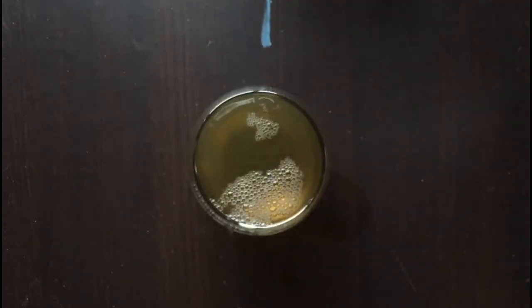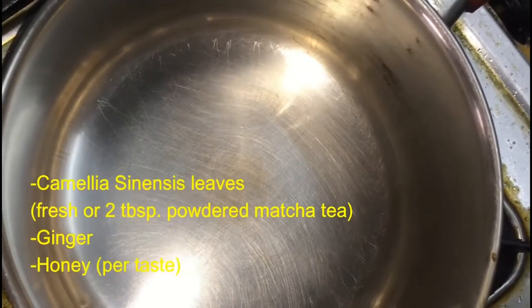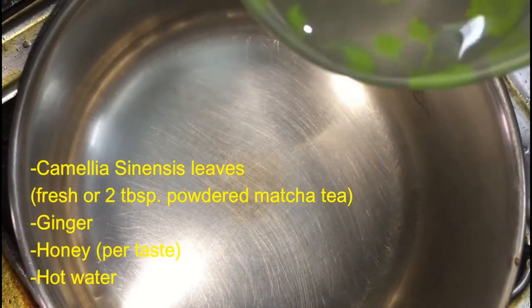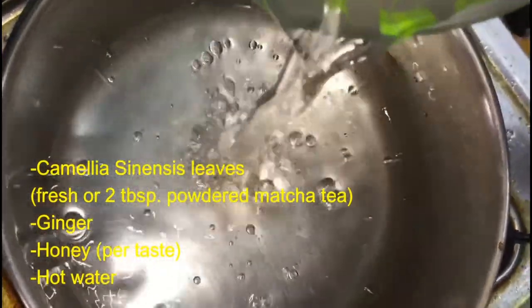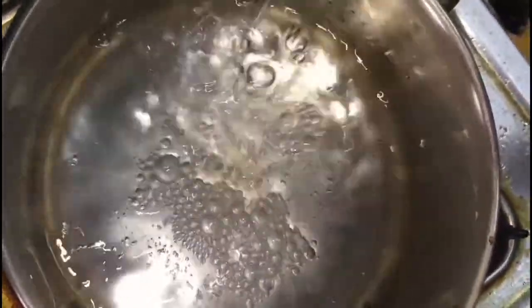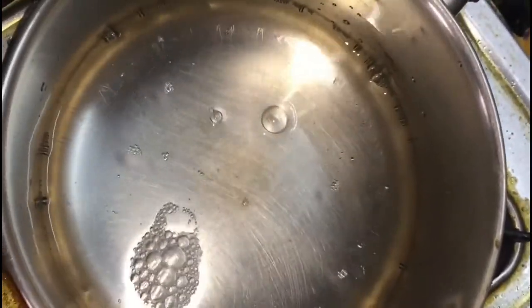This is the best way to prepare it. You will need camellia sinensis leaves fresh, or 2 tbsp of powdered matcha tea, some ginger, honey as per taste, and hot water. For preparation, pour water in the pot and bring it to the boil. Add camellia leaves or powdered matcha, add some ginger, and let it boil for some time. Then leave it aside to cool down and add some honey as per your taste.